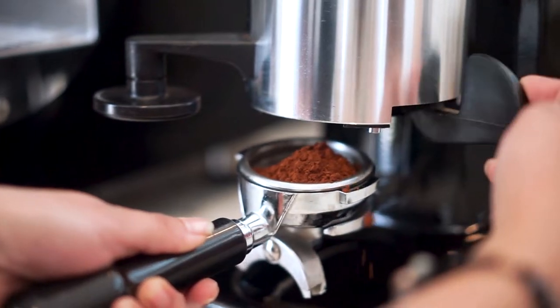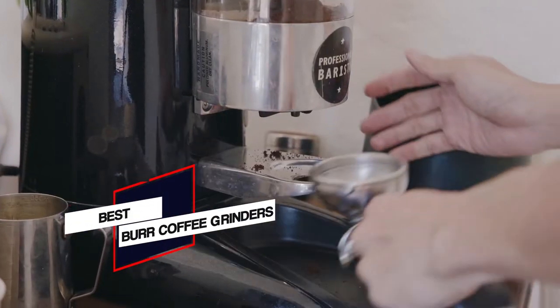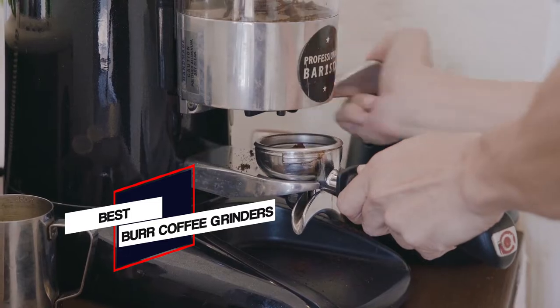If you're eager to improve your morning caffeination ritual, investing in one of the best burr coffee grinders may be the single best purchase you can make.